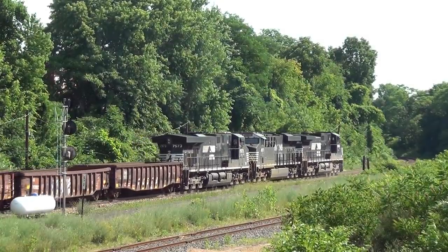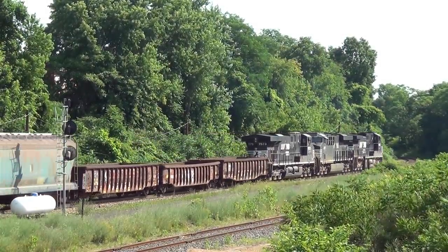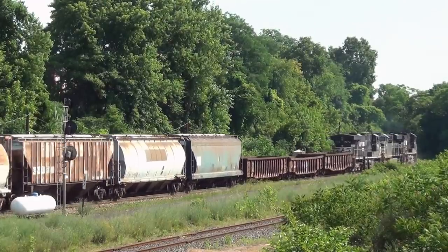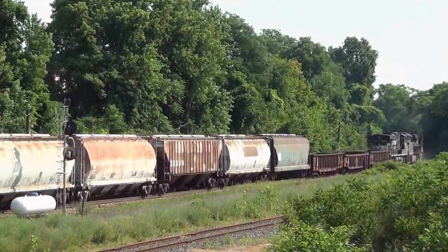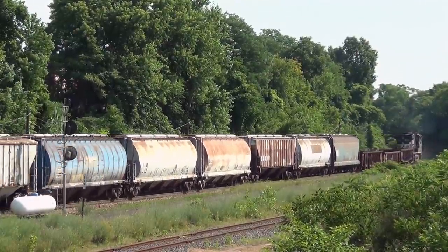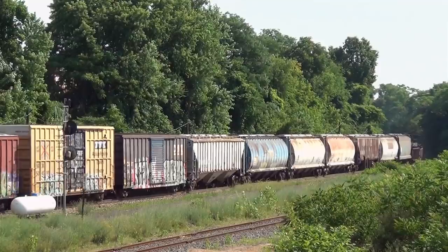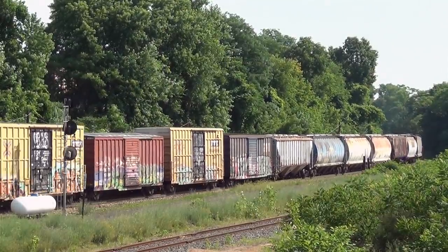The EMD 2-cycle 567, 645, and 710 series prime movers are the most popular locomotive engines of all time. Approximately 50,000 locomotives were produced for the U.S. diesel locomotive market, with many more export models built for customers around the world. A concept from the 1930s, the original layout was designed by General Motors Research Chief Charles F. Kettering and his design team, and the brilliant yet simple design combined with its ruggedness and reliability earned them the title of the greatest of all time.